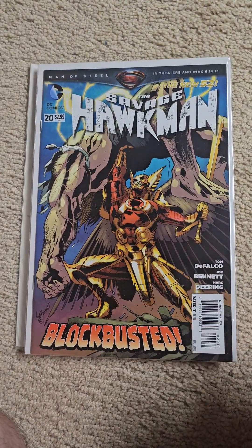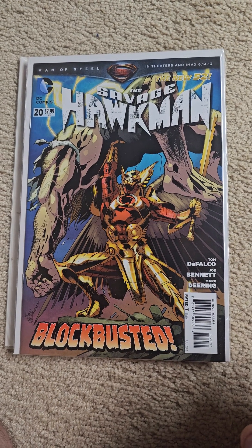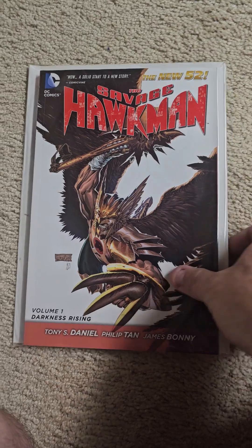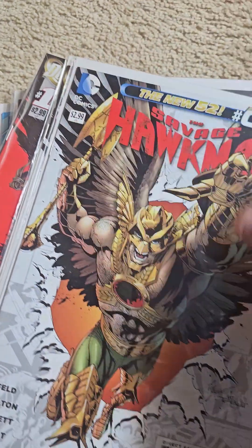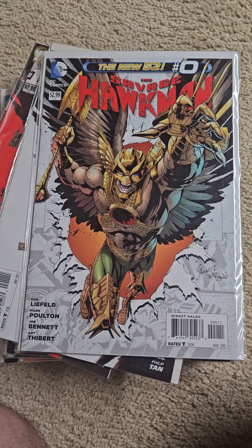Yep, this is the last issue, I thought so. Then we have the trade. And there you have DC Comics, The Savage Hawkman. And as always, I thank you all for viewing and subscribing.